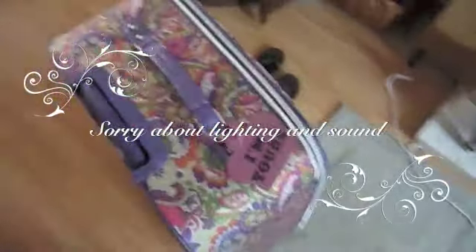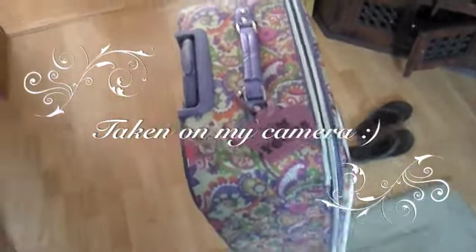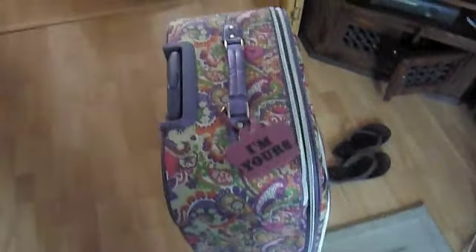Hi guys, I thought I'd show you something that I bought recently, just because I know a lot of you guys are going on holiday, as it's getting to the hot time of year.